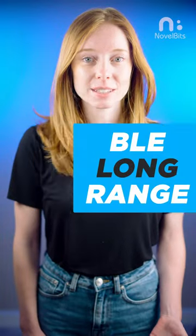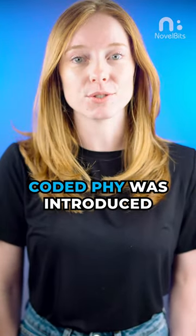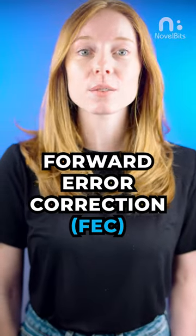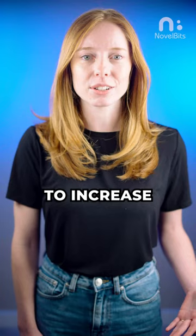How does BLE achieve long-range connections? Well, with Bluetooth 5, Coded PHY was introduced, which uses Forward Error Correction, or FEC, to increase the range of the signal, all without the need to increase the transmit power.